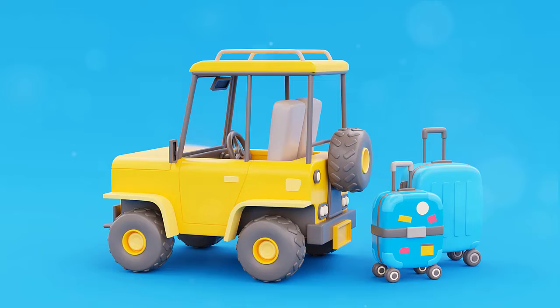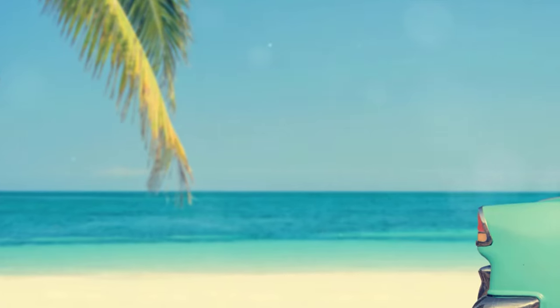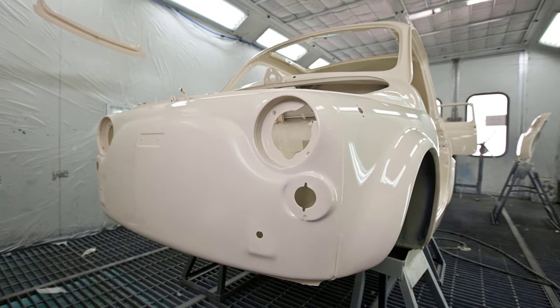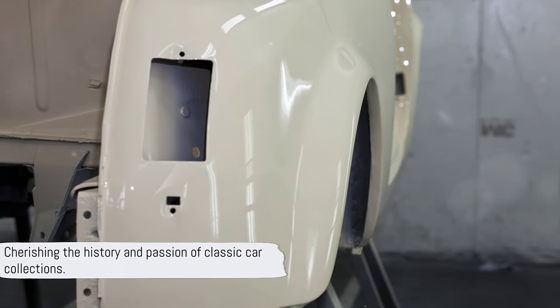They remind us of a time when the open road was a new frontier, and every ride was an adventure. As we bid farewell, remember that in the world of classic car collections, value is more than just a price tag — it's about history, passion, and a love for the open road.